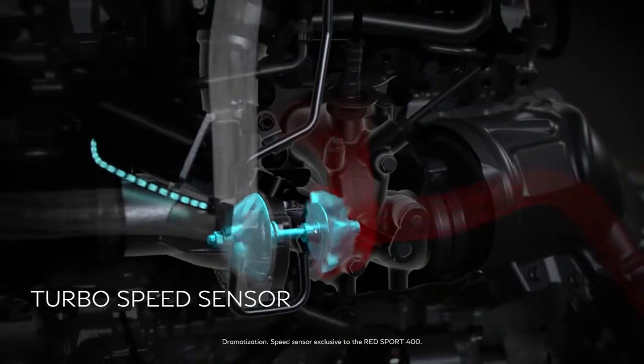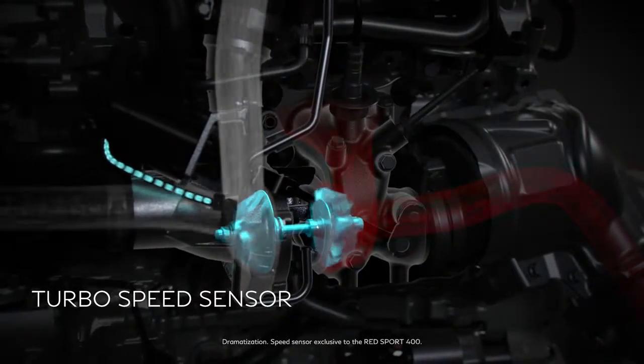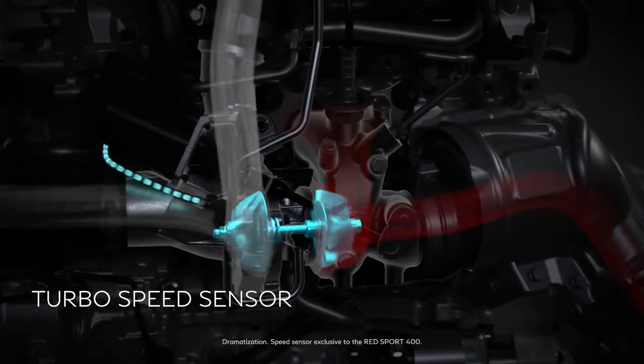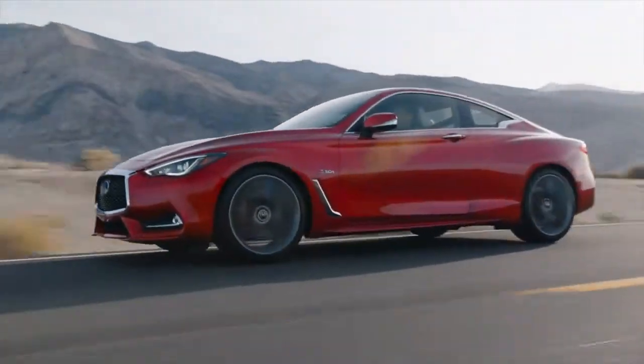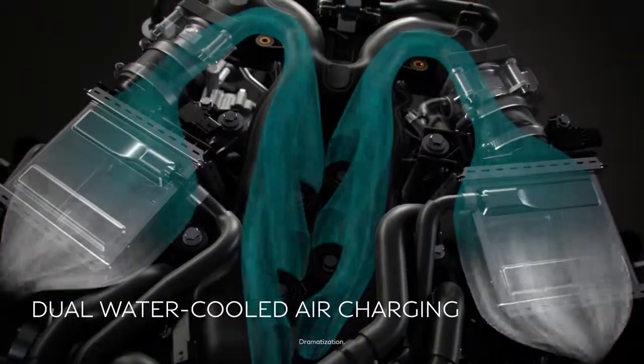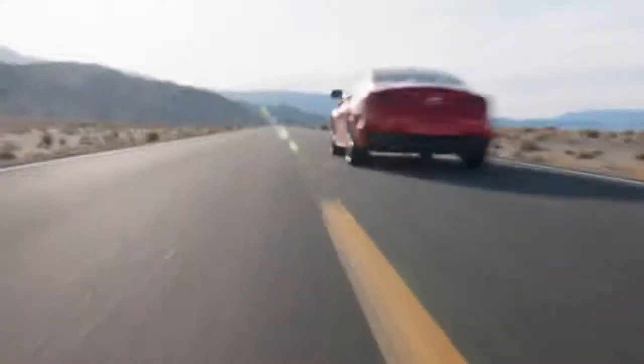When combined with the speed sensor, the turbines can reach up to 240,000 RPM, boosting output from 300 to 400 horsepower. The water-cooled air travels a short path to the engine so it stays more dense for more power and an infinite rush.